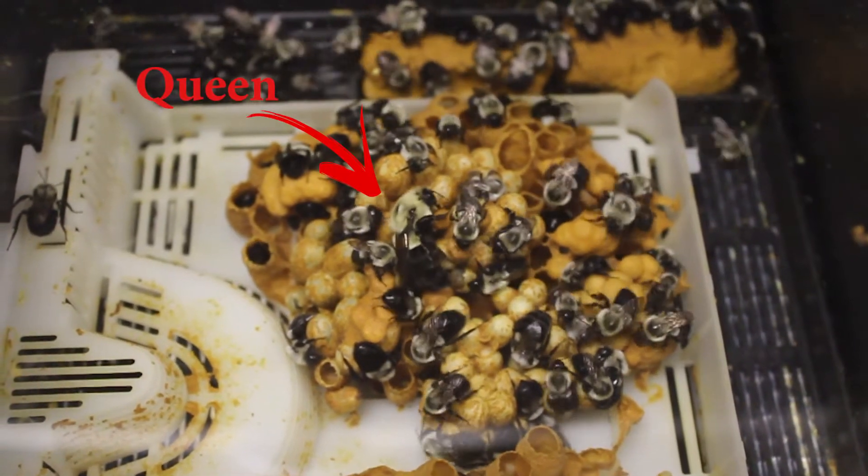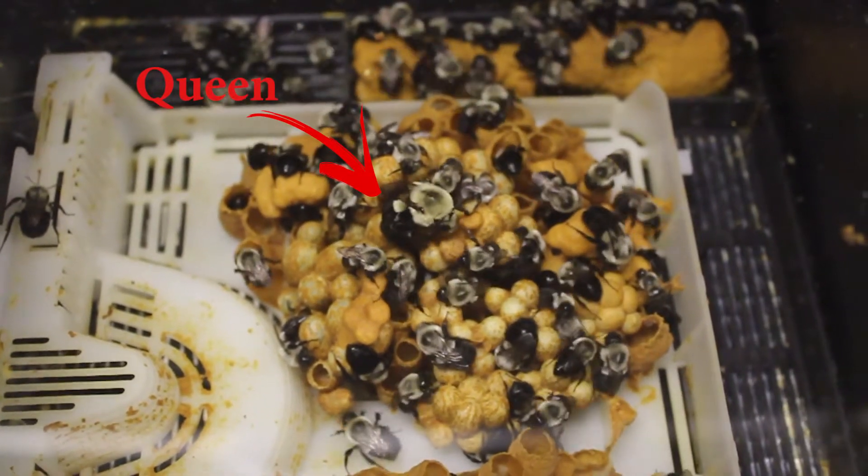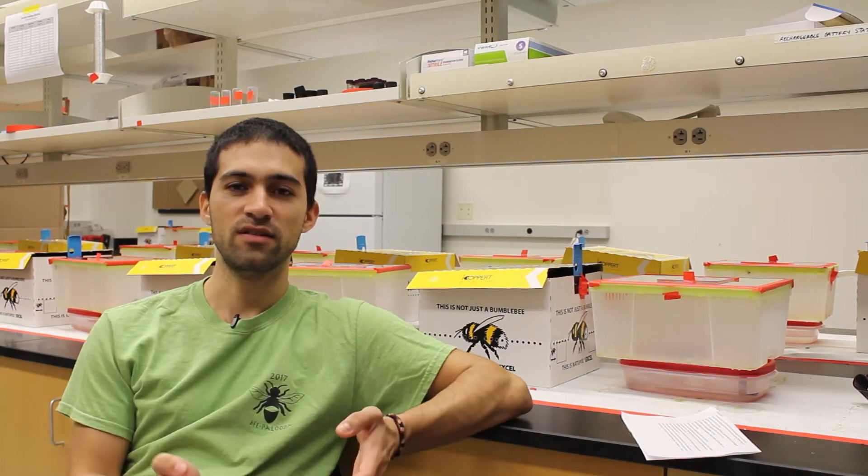However, when raising bumblebees on a commercial scale, the prevalence of some diseases increases. And then when we move these colonies to the field, these commercial colonies can spread the diseases to wild bumblebees in the area.